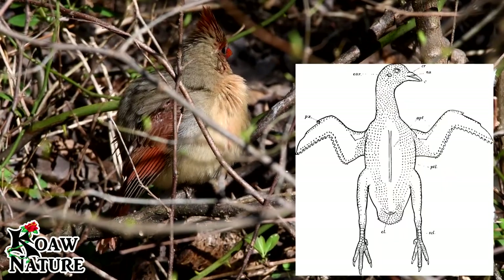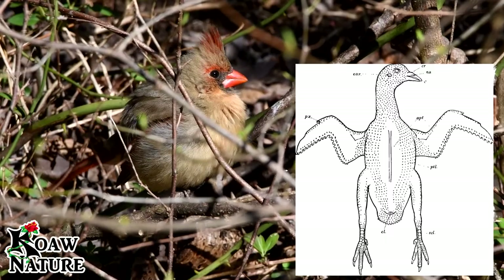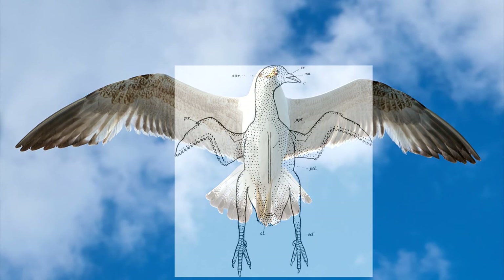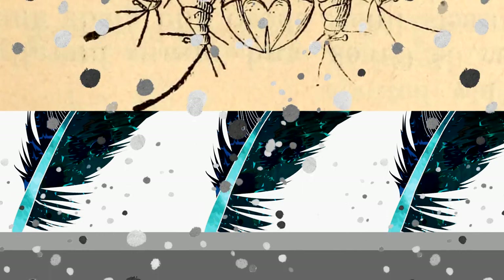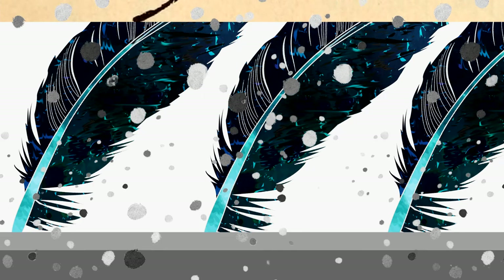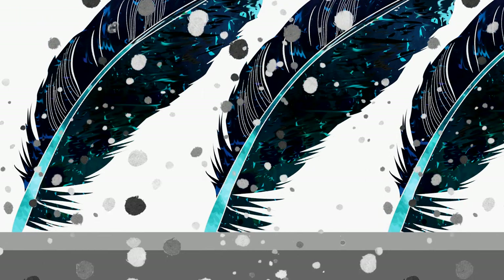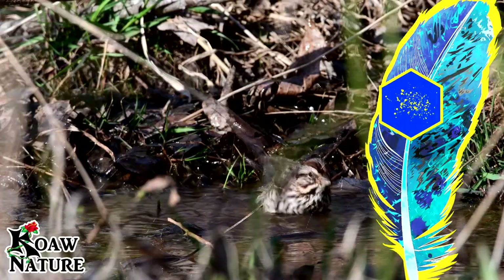Under those feathers, a bird is hidden. This bird needs to stay clean. Their skin is constantly regrowing and replacing itself, which helps repel microorganisms from living on the skin. New skin cells grow up from the lower skin layers, and old skin cells flake off at the surface and end up mixed into the feathers.